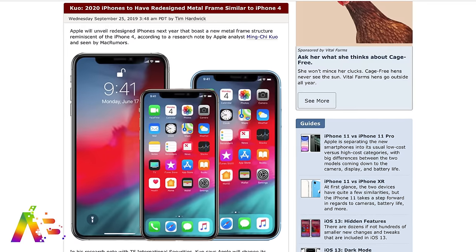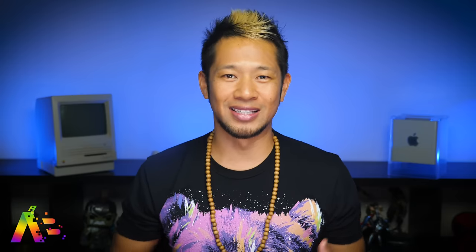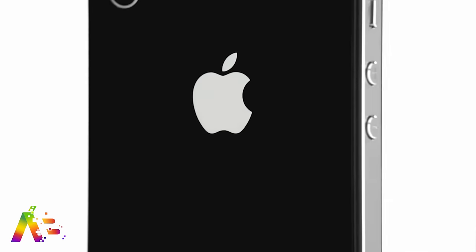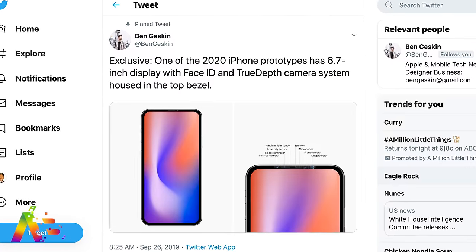According to the latest note from Apple rumor analyst Ming-Chi Kuo, next year's redesigned 2020 iPhones will bring a new metal frame structure that takes us back to the days of the iPhone 4 — easily one of my favorite iPhone designs of all time. It was clean, it was sexy, and you can also see it was some of the inspiration behind the current iPad Pro design.